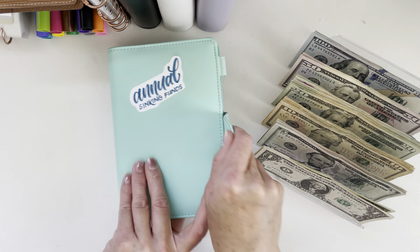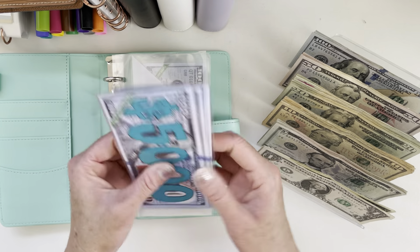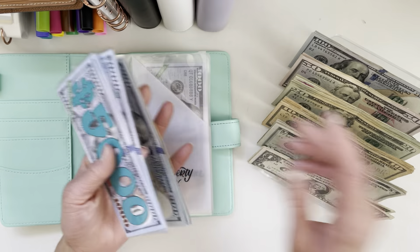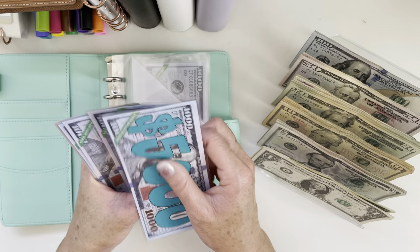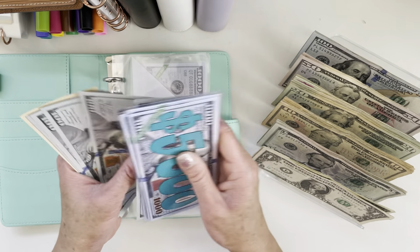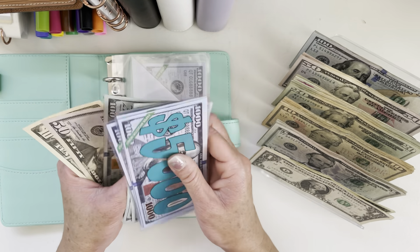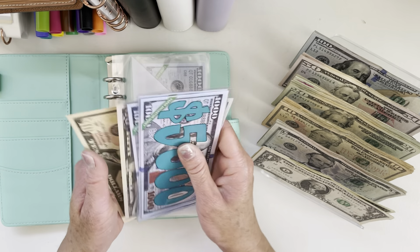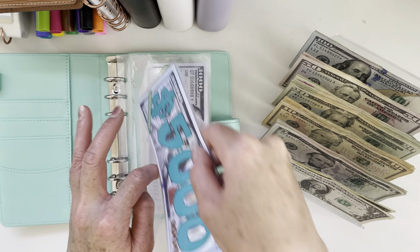Then we will start with our annual sinking funds. We will just be doing property tax and insurance today. $100 for our property tax, which now has $9,260.